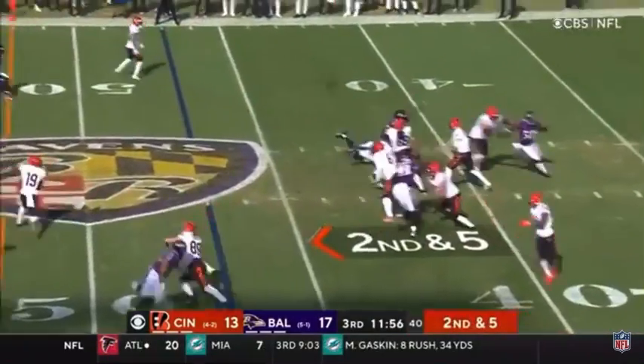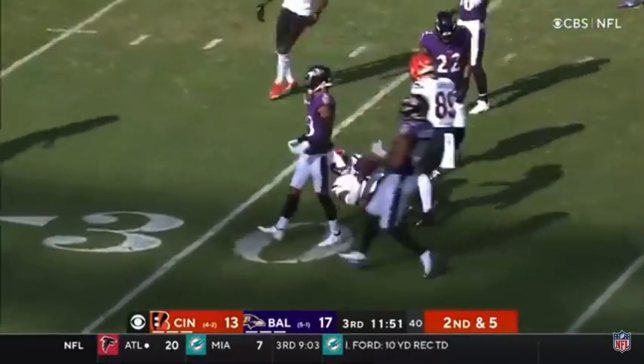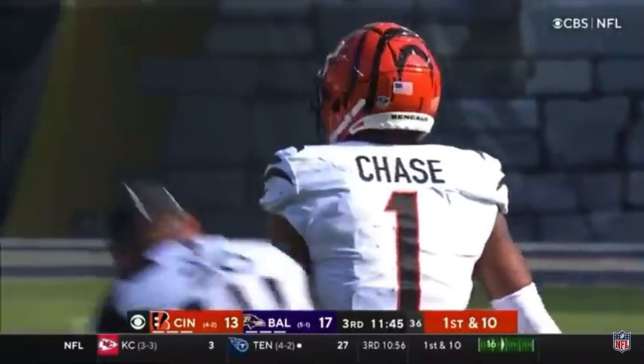2nd down and 5. Blocked by Reif. Here goes Ja'Marr Chase, shedding tacklers, brought down in the play. Averick got him from behind. He slides his way for 21, down to the Baltimore 32.